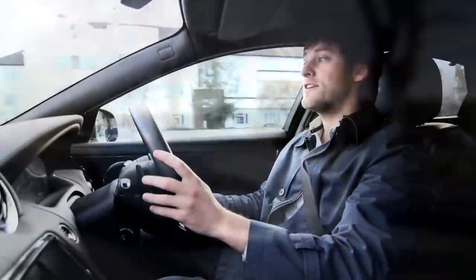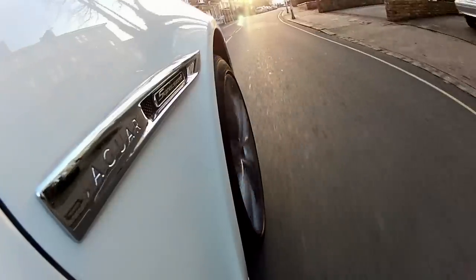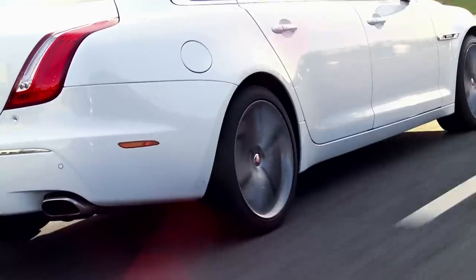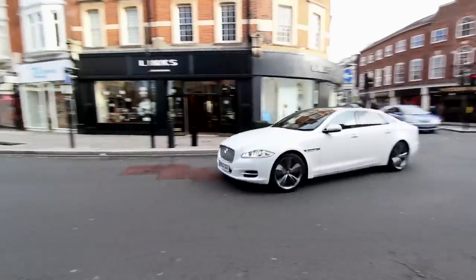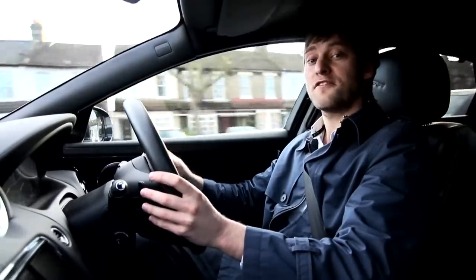If you want your luxury saloon to make a bit of a statement, then the Jaguar XJ will certainly do that. It may be considered quite a left-field option amongst the two-tonic Audi A8s and Mercedes S-Classes of this world, but if it's good enough for the PM, I think it'll do for us.